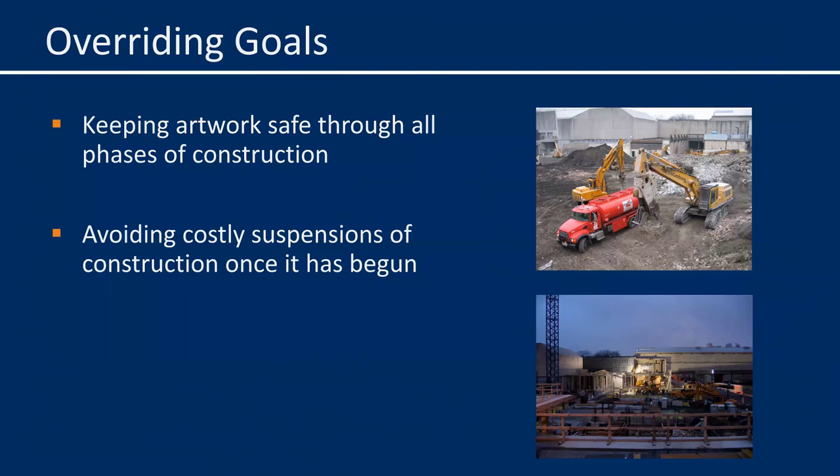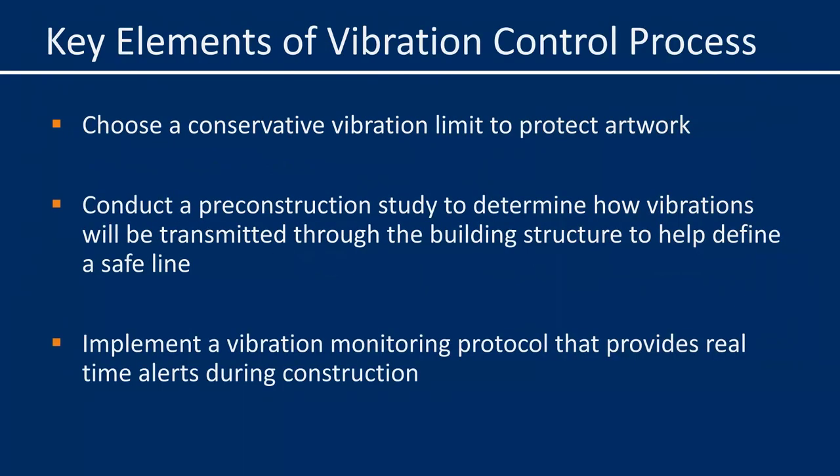One alarm event occurred when workers unexpectedly struck a pipe connected to the foundation located a considerable distance away, resulting in transmission of strong vibrations into the museum structure. Work was quickly stopped and resumed only after the pipe was cut away from the foundation. The demolition of a cooling tower in close proximity to the AIC galleries required the adjacent galleries to be de-installed for several days while this work was underway — an example of how pre-construction assessment informed the planning process. In the end, everyone shares two common goals: keeping the collection safe and avoiding disruptions to the construction process. The monitoring program proved effective in both respects.